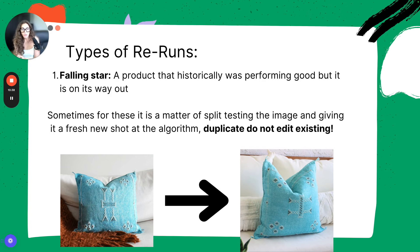I'll put this in bold: duplicate — do not edit an existing listing. That is the standard for reruns. If we're ever going to do a rerun, we always duplicate and run it again because we're competing against our last best metric. We don't want to just edit the existing listing because that listing has already been judged by the algorithm. Always duplicate, change, and publish again so that new listing can get a fresh shot at the algorithm.